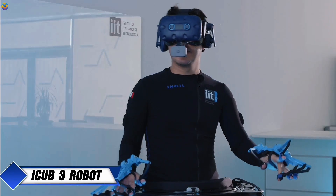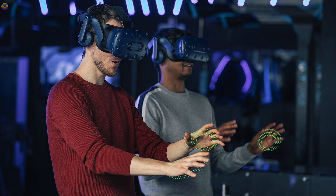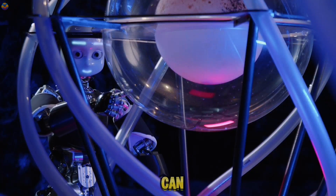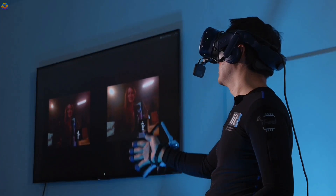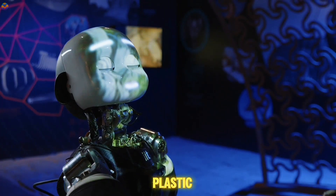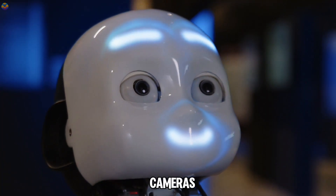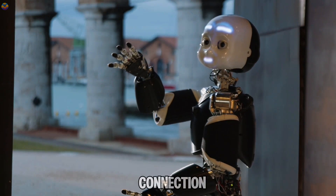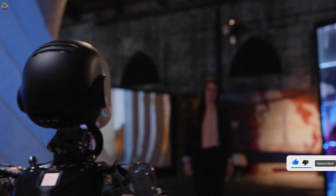The iCUB3 robot avatar is an innovative robotic system that allows users to experience remote interactions through video and haptic feedback technologies. This means that a person wearing special gloves and a virtual reality headset can feel as if they are physically present at an event happening far away. Weighing 52 kilograms and standing at 125 centimeters tall, the iCUB3 is made from a combination of aluminum alloy and plastic, featuring 54 points of articulation for flexible movement. Instead of traditional eyes, the robot has two cameras in its head, providing crucial visual information. The robot's internet connection acts as its brain, processing data from its cameras and body sensors to replicate sensations in real time for the remote operator.